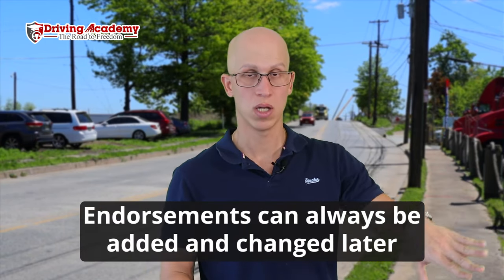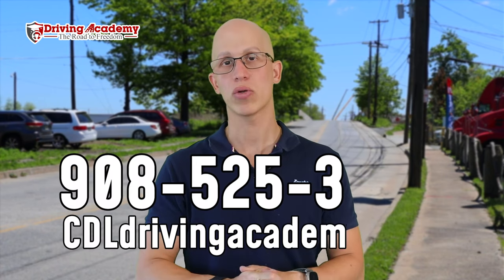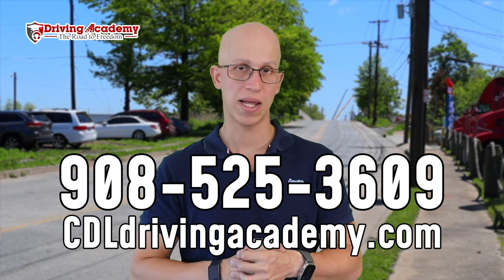Whether you have no CDL license or already have one and want to upgrade it, we can help you out here at Driving Academy. Our mission is to help a million people get on the road to freedom — and we know freedom looks different for everybody. We're open seven days a week, so even if you're working full time, you can attend part-time. All you need is $500 down to get started, and we offer lifetime job placement as well. Check out cdldrivingacademy.com.